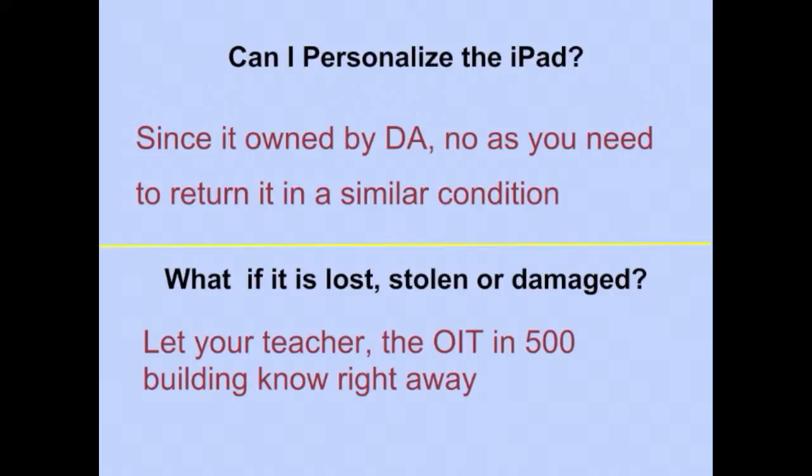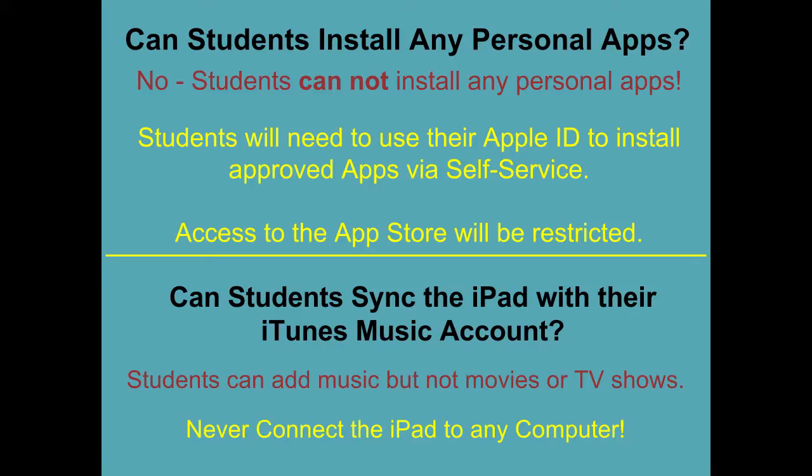We are requiring parents to purchase insurance to help cover the cost of replacing any stolen, lost, or damaged iPads.